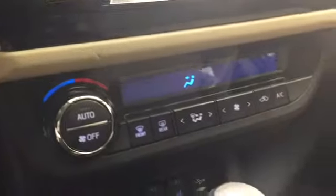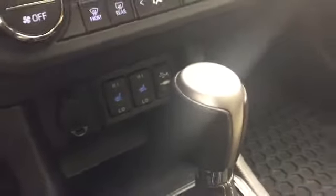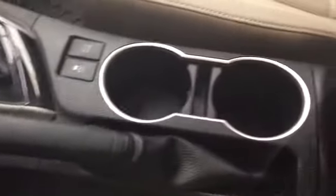Down below, you have your climate control with AC, heated seats controls, AUX input, automatic gear selector, traction control, emergency brake handle, cup holders, and your armrest with storage compartment.